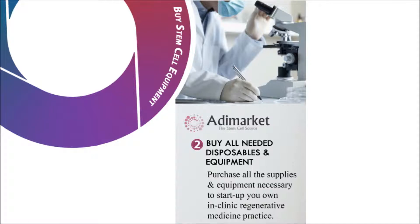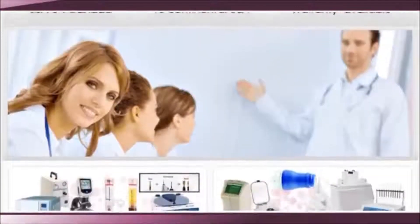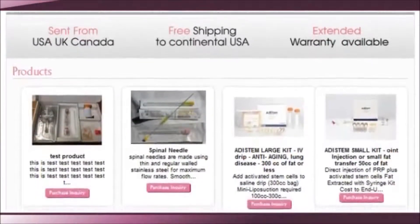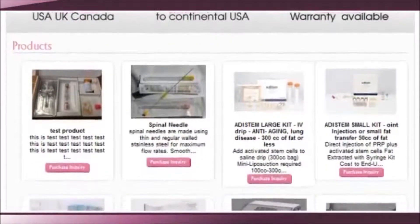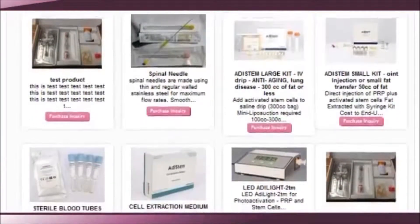Once you have completed the Stem Cell Training course, the second step will be to buy all needed disposables and equipment. AdiMarket is the company that will provide you with all necessary in-office regenerative medicine equipment and supplies. Here on our site, you'll discover exactly what you need — from the very latest high-tech devices, to extraction media, to tools to prevent the loss of platelets, to kits for orthopedic use, pure platelet-rich plasma, and bone marrow.